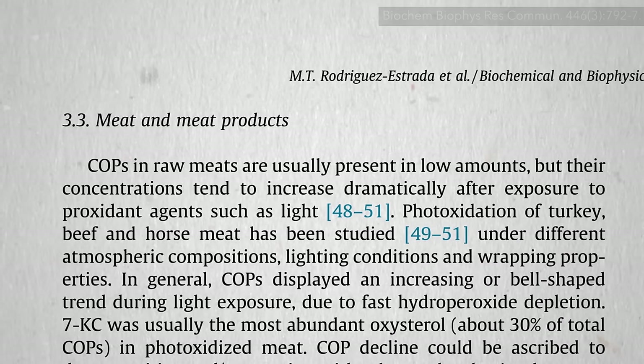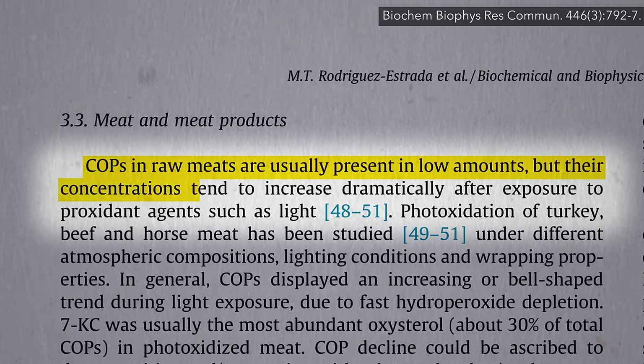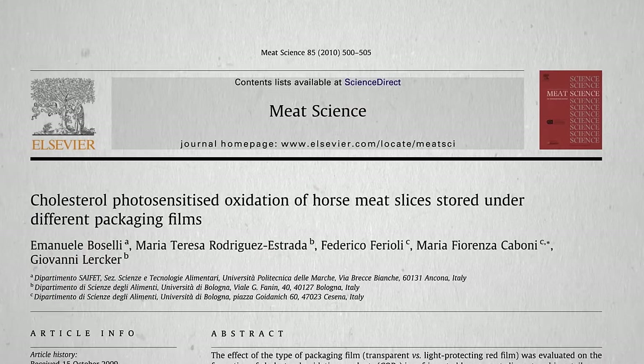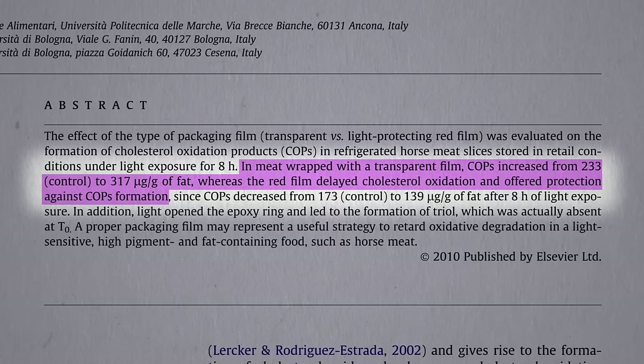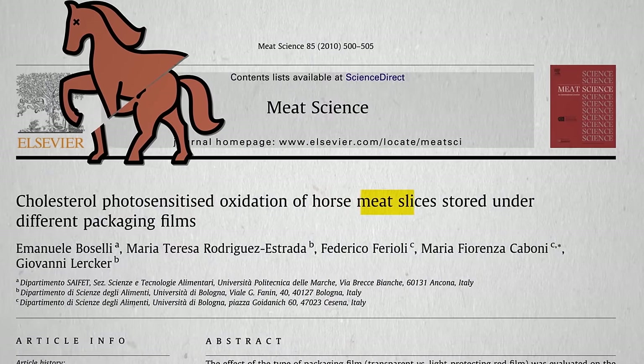It's not just heat, though. Although levels in raw meats are usually low, concentrations tend to increase dramatically after exposure to pro-oxidation agents such as light. What are you supposed to do — crawl inside the pig and eat the bacon from the inside? You could wrap the meat in red plastic wrap. Clear plastic wrap doesn't seem to work, but the red blocks some of the light waves and can delay cholesterol oxidation. This was for horse meat slices.